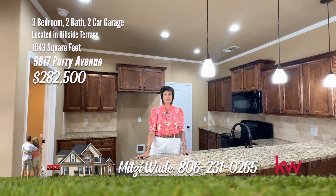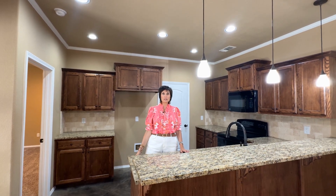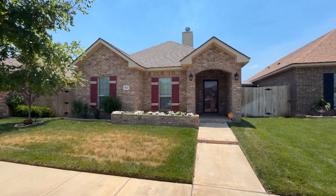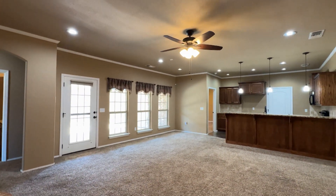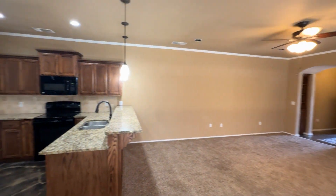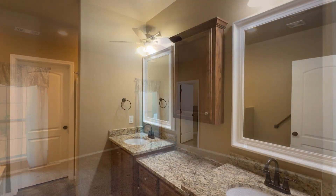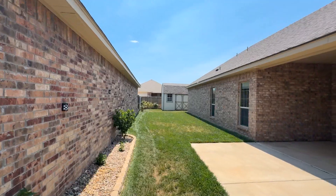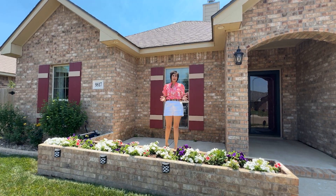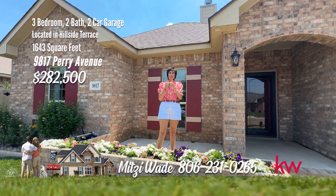I'm Mitzi Wade with Keller Williams Realty and I'm in Hillside Terrace. This is a great home with open floor plan and isolated master. This garden home offers an airy open floor plan, creating a seamless flow throughout, with a spacious living area and dining open to the kitchen. The living area has a wood-burning fireplace. The kitchen has granite and stained concrete flooring. The primary bedroom is isolated — a getaway retreat with a separate shower and soaking tub. Step outside to your private side patio, perfect for savoring morning coffee or hosting intimate gatherings. It has a small shop and two patios. Give me a call at 231-0265 and let me make your dreams a reality.